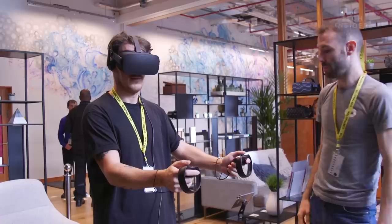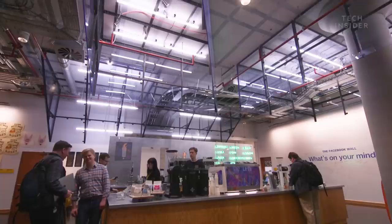Have you ever wondered what it's like to work at Facebook? Well, we got to find out when Facebook gave us an exclusive look inside its engineering offices in London.